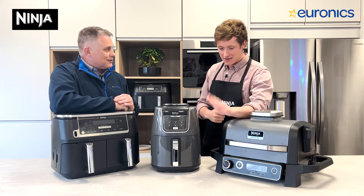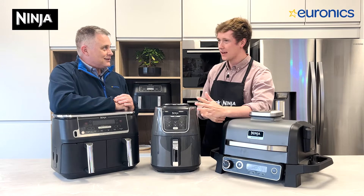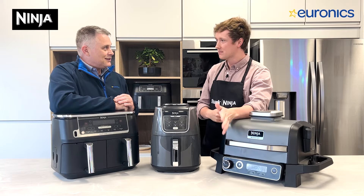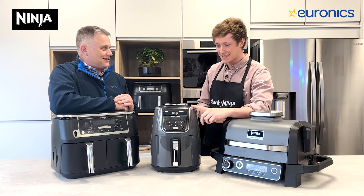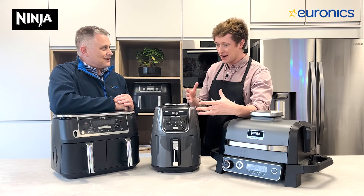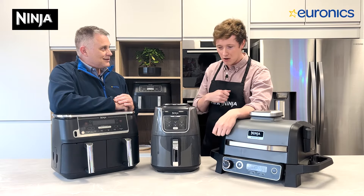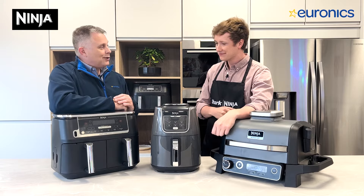So tell us about air fryers — why have they become so popular? I think it was a thing of convenience, but also people wanted that healthier alternative to your deep fat fryer — that was the thing of the 90s. And once this came along and people realized how crispy you could get your food, that was the main key selling point. But there's so many other different things that you can do in an air fryer.